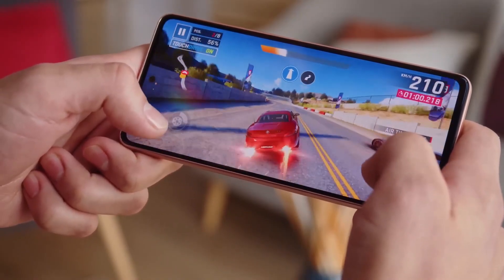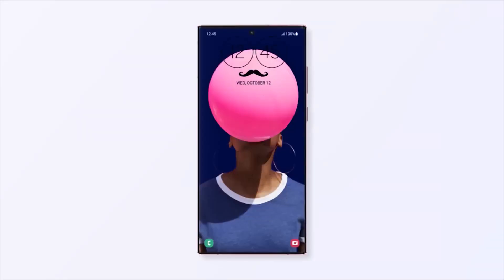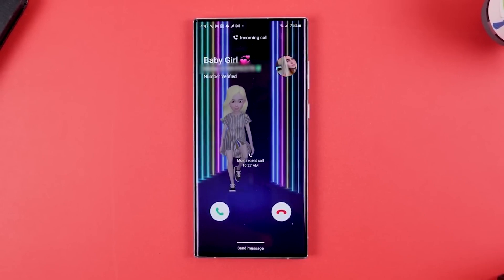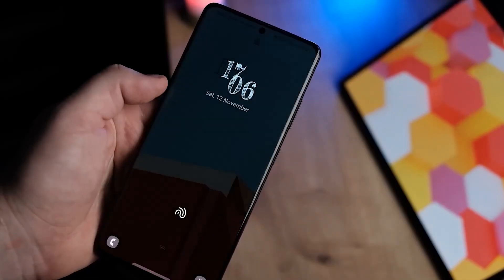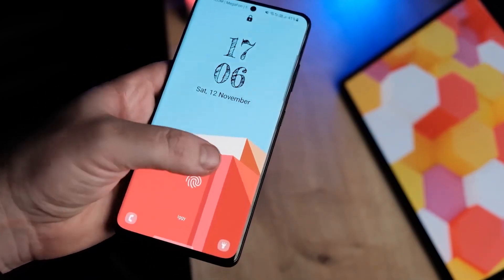One UI5 also lets you make lock screen wallpapers out of videos. So you could set a video wallpaper and remove all your lock screen elements, to be greeted by a fun animation every time you turn your phone screen on. Not entirely practical, but fun.